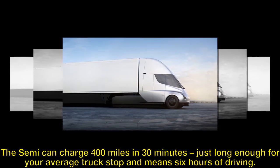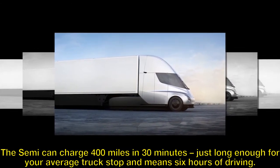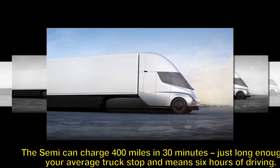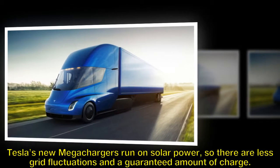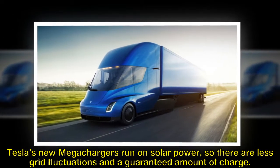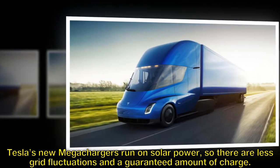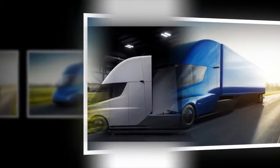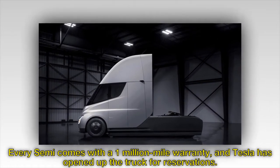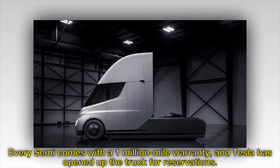The Semi can charge 400 miles in 30 minutes — just long enough for an average truck stop and represents six hours of driving. Tesla's new mega chargers run on solar power, so there are less grid fluctuations and a guaranteed amount of charge. Every Semi comes with a 1 million mile warranty, and Tesla has opened up the truck for reservations.